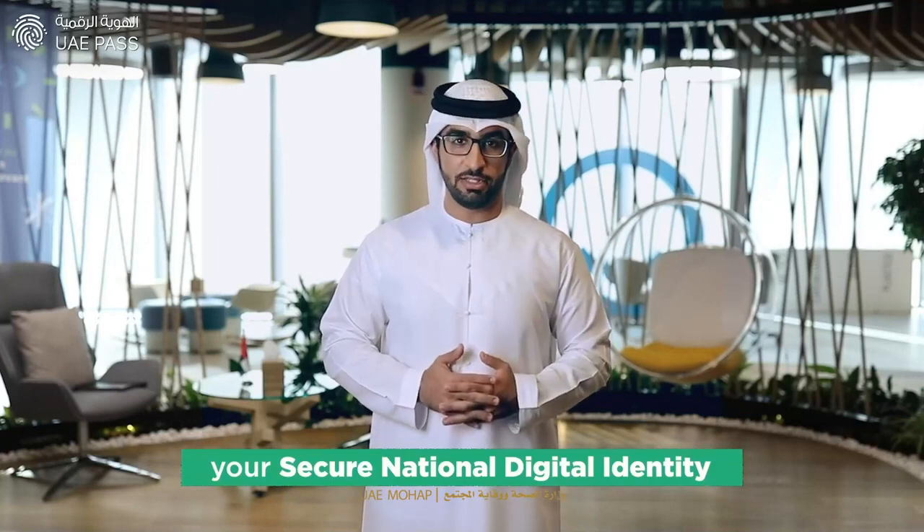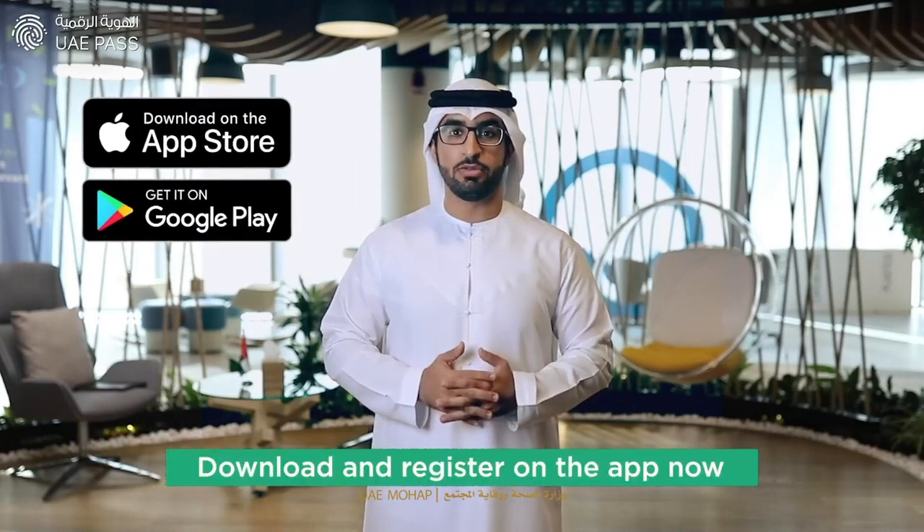Say yes to UAE Pass, your secure national digital identity. Download and register on the app now.